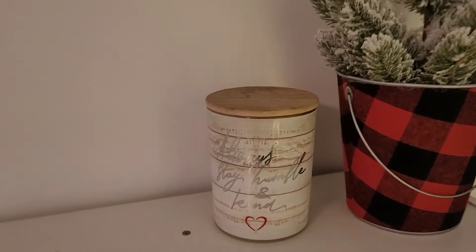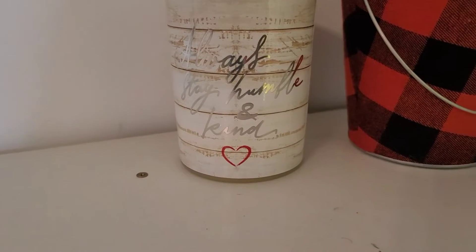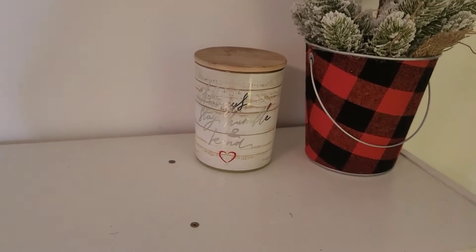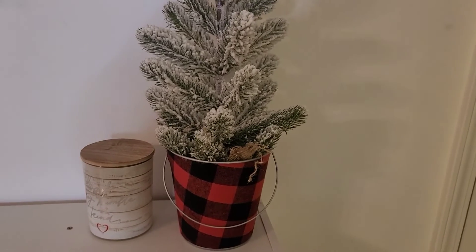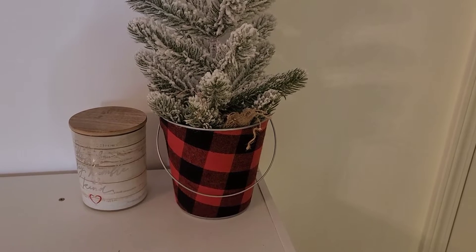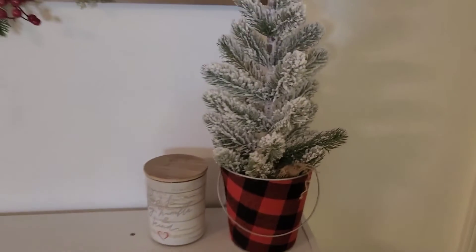I think the deer came from At Home last year, and I got the joy from Hobby Lobby this year. This here is a candle — 'always stay humble and kind' — it's supposed to smell like Christmas cookies or something like that, but I've had that for a while. That was actually a gift. The tree here and the bucket are separate — the tree came from Hobby Lobby and the bucket came from At Home. So that's what the top of this looks like.